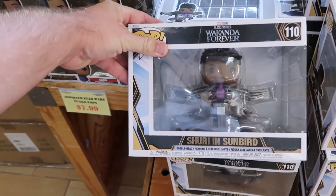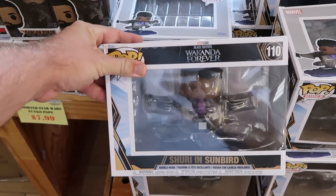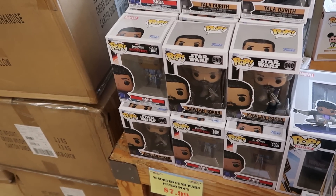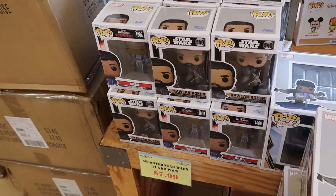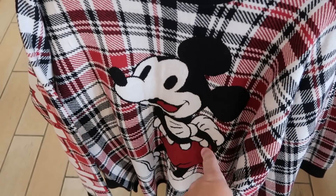It looks like they moved a lot of Funko Pops up front. They have so many different offerings — Wakanda Forever, this large-sized Funko is $19.99. They have Star Wars, Doctor Strange, $7.99 a piece for those.